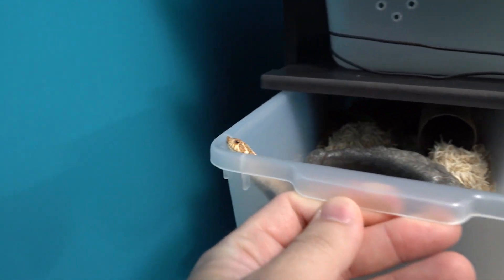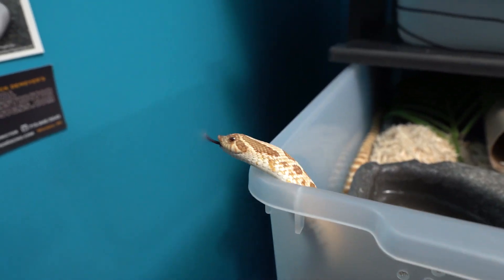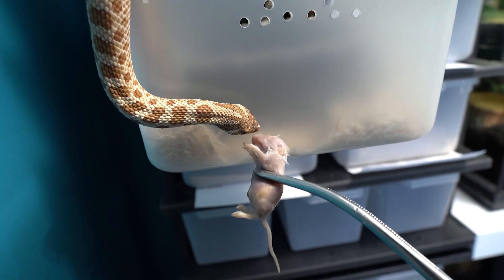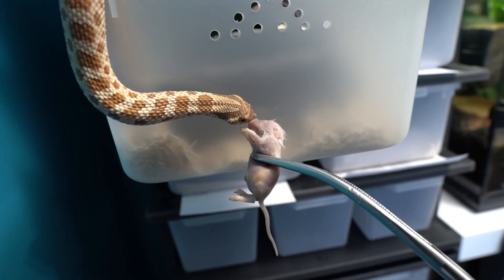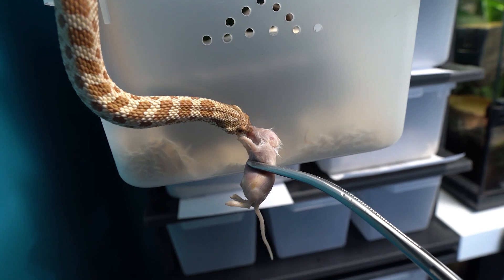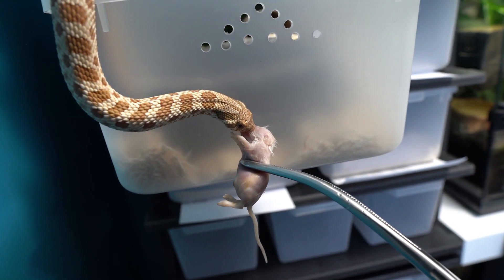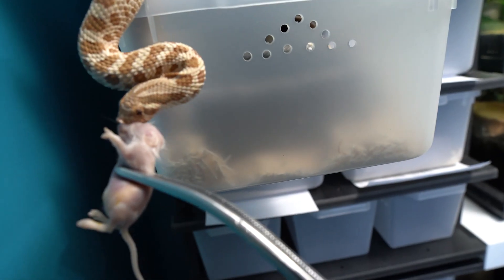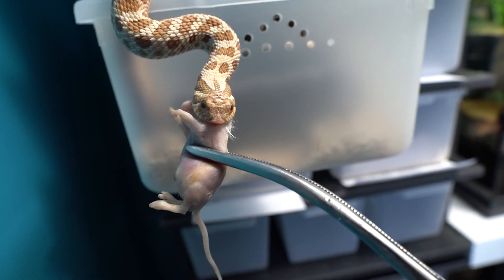Pookie's first. Let's see if he's actually going to eat today. Come on. Oh, get it. There we go. Good boy.